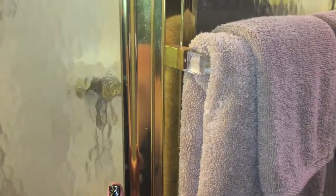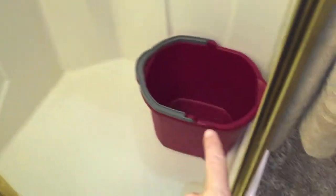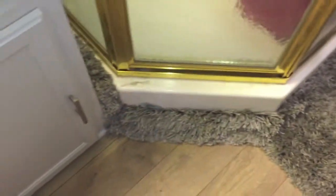One thing we didn't get to do yet is paint this silver — it's still gold, like the original color. Here's the shower — we have a new shower head, of course. A little bath mat. Because we want to save as much water as possible, we're going to use this bucket for when you're waiting for the shower to warm up. The cold water can go in there and then we can use it for something else.